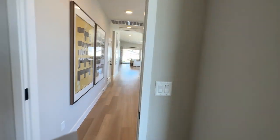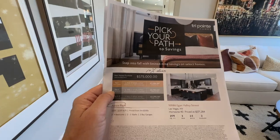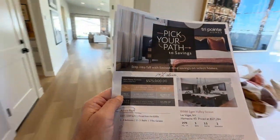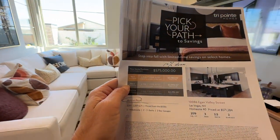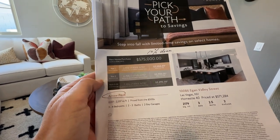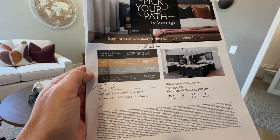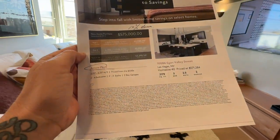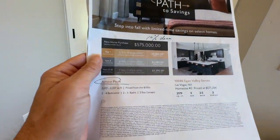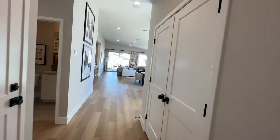They're having what's called their Pick Your Path savings event. You have to put 10% down. If you finance — either with their move-in ready homes or build from the ground up — you get 5.75% interest rate the first year, 6.75% the second year, and 7.75% for years three through 30 fixed. You have to use TriPoint Home Loans to qualify, and this is only available in this community and a couple of select TriPoint communities.